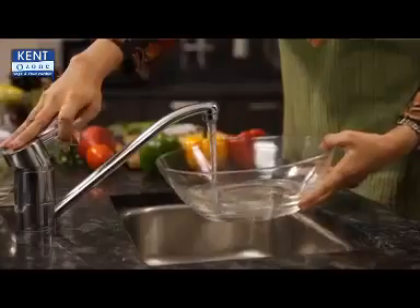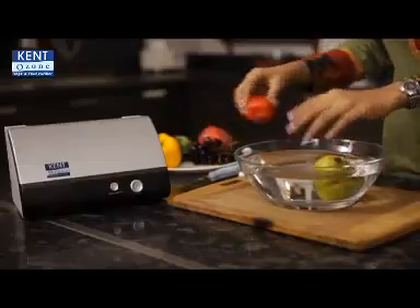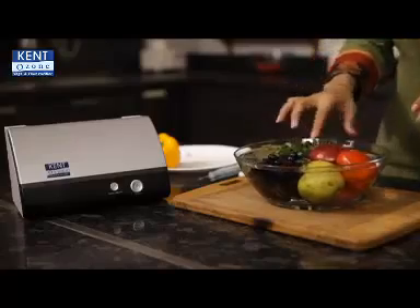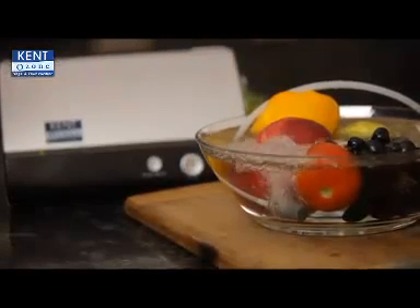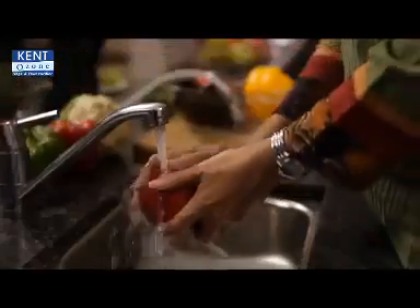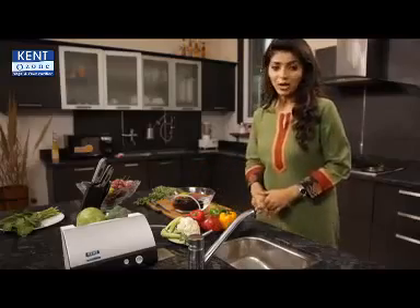Kent Fruit and Vegetable Purifier is very easy to use. Just fill a bowl with water and put fruits and vegetables in it. Then insert the pipe of the Kent Fruit and Vegetable Purifier in the bowl and switch it on. Leave it on automatic mode for 15 or 30 minutes depending on the requirement. Then wash the fruits and vegetables with pure water.